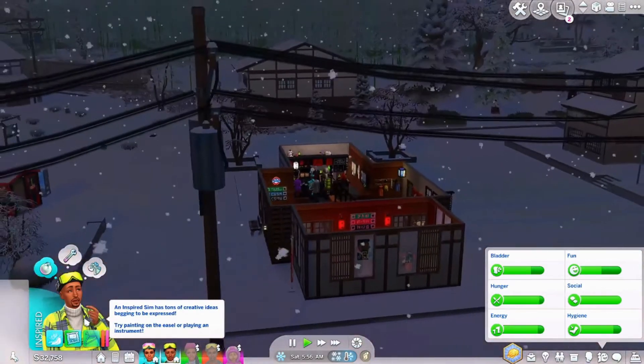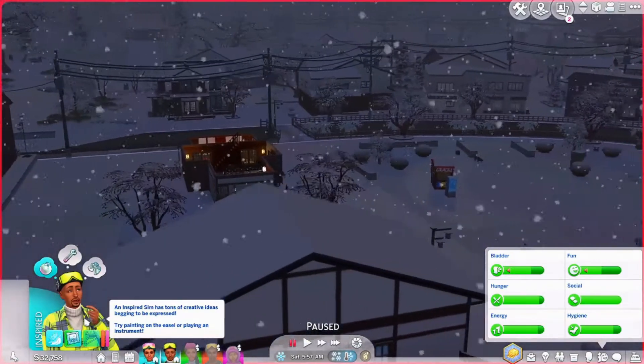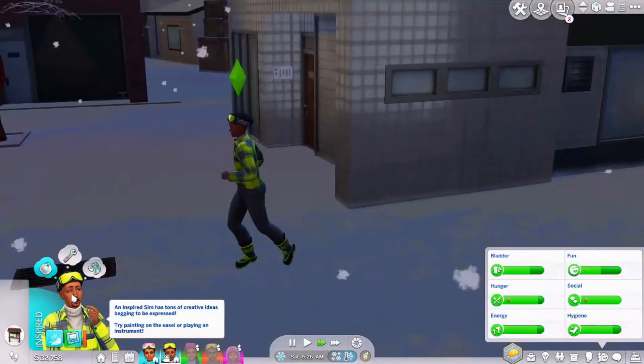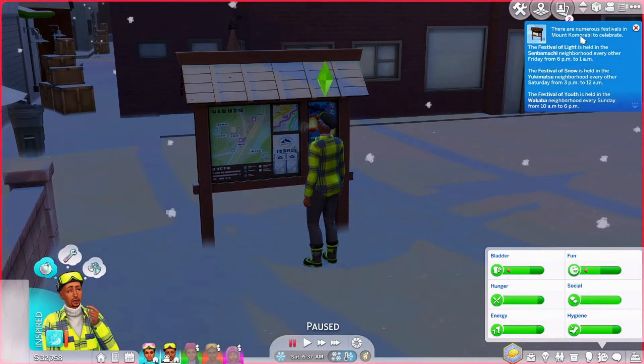While he's waiting, I'm going to have him check out the board again because I want to see if there's any festivals today, being that the light festival didn't come yesterday. These boards are hard to find, especially in a snowstorm. He's going to read it — today is Saturday. The Festival of Snow is held in the Yukimatsu neighborhood every other Saturday from 3 p.m. to 12 a.m., and that's where we were earlier snowboarding. Sunday in the Wakaba neighborhood they have the Festival of Youth at 10 a.m. So we have stuff to do!